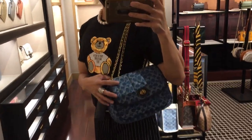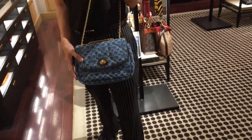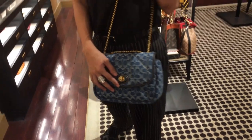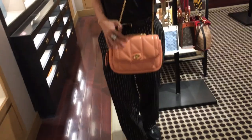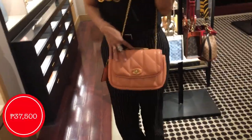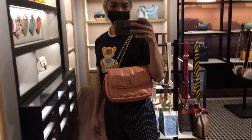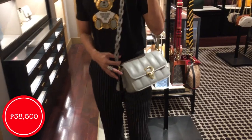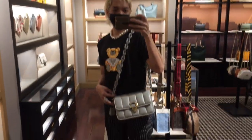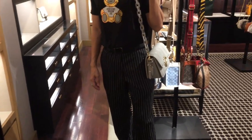So we are at Coach. This is the very beautiful Pillow Tabby — love the monogram design. It can be worn as a single chain or you could double up the chain, for 37.5k. This one is an all-leather Pillow Tabby, looks yummy, so gorgeous, also for 37.5k. And here is a very beautiful Studio Bag from Coach for 58.5k — just look at the details, especially the braided shoulder straps, so gorgeous.